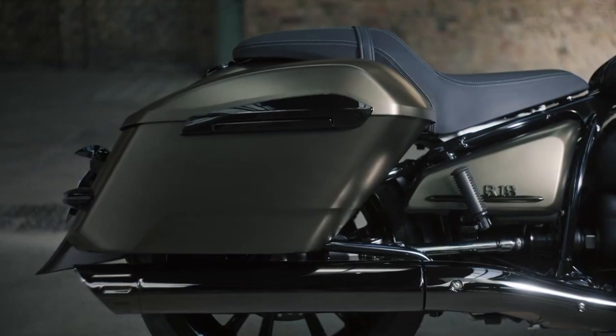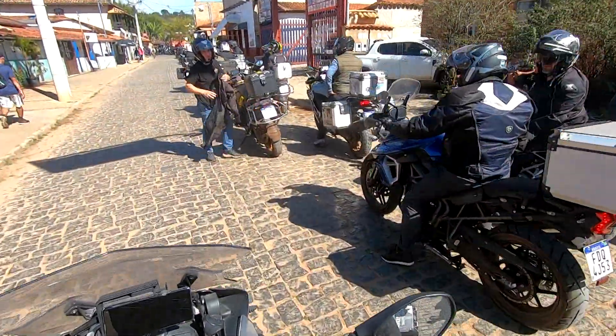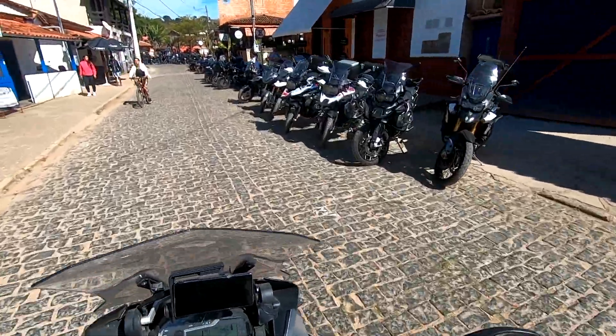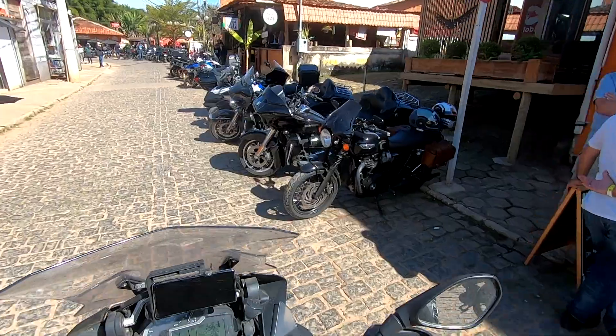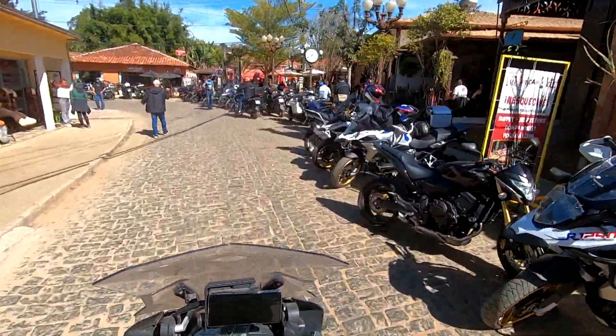É uma moto altamente customizável, com muito cliente fazendo projetos bacanas, e tem tudo a ver com esse evento que resgata as origens do motociclismo. O Brasil é o sexto mercado para a marca BMW. Somos os maiores vendedores de F850GS do mundo, e na 1250 estamos entre os cinco primeiros. O Brasil é um mercado muito importante para a BMW, e nossos clientes que andam na marca indicam sempre para os amigos, fazendo a marca crescer cada vez mais.